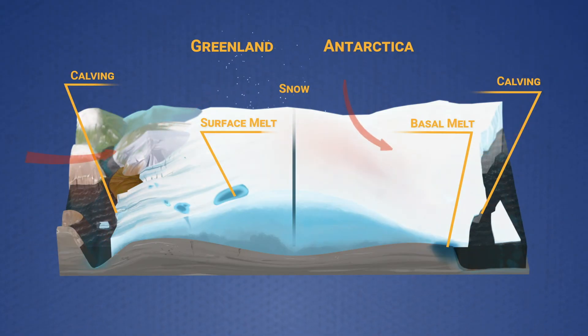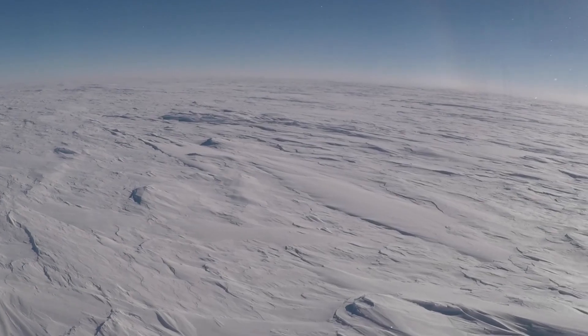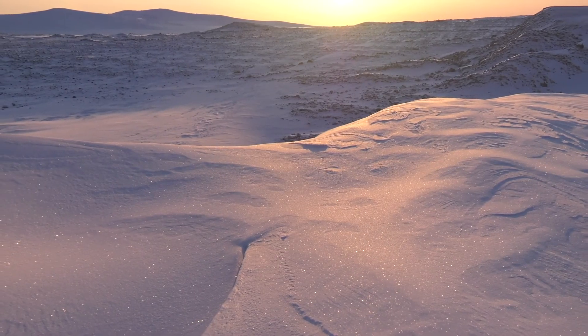If we can understand those mechanisms and how they've played out over the last 30 years, then we can start to think about how those ice sheets will respond to what we project the climate to be into the future.